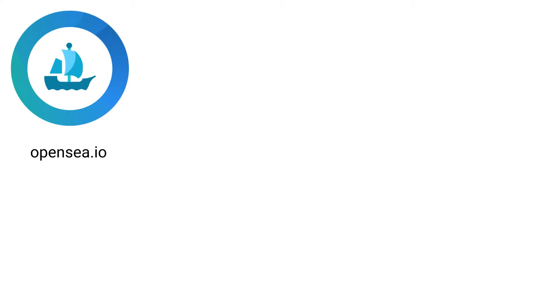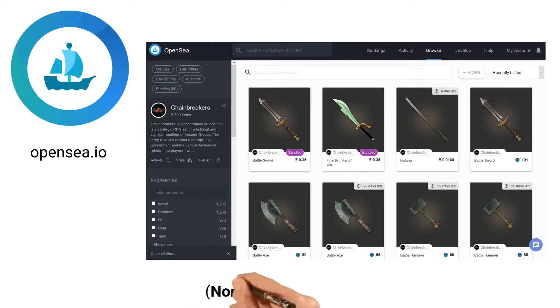OpenSea is a live marketplace for all things NFT. Its beautiful UI includes smart categorization, filtering, and a bidding system. With OpenSea, you are sure to find a seller at the price you want for your item. Everyone wins!